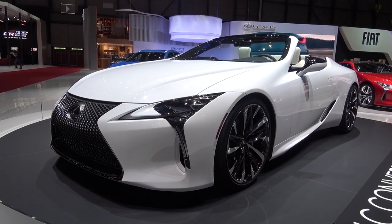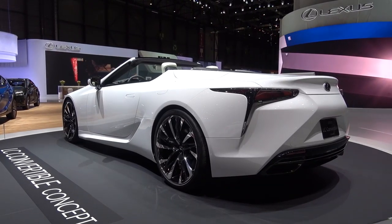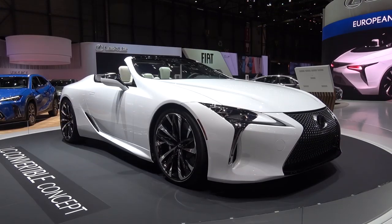Hello everyone and welcome to Galaxy 89 Cars. Today I'm bringing you an exterior and interior overview of the new Lexus LC500 Convertible Concept from the 2019 Geneva Motor Show.